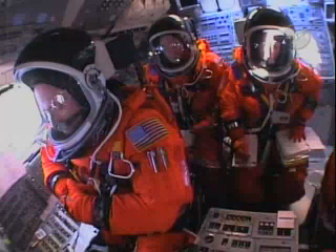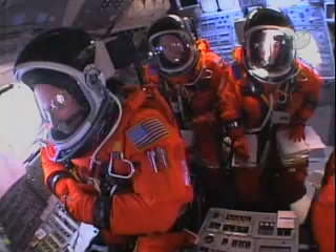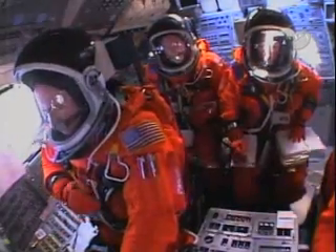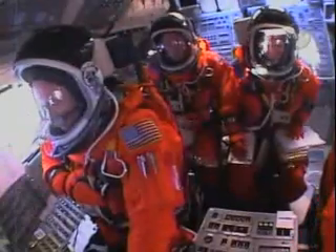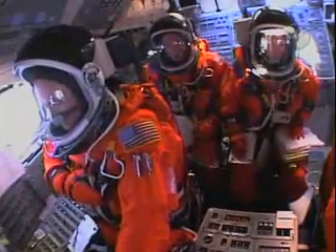Discovery's onboard computers have primary control of all the vehicle's critical functions. T-minus 17 seconds and counting — 15, 12, 11, 10, 9, 8, 7, 6. We have main engine start. 2, 1, booster ignition, and liftoff of the Space Shuttle Discovery, returning to the Space Station, paving the way for future missions beyond.